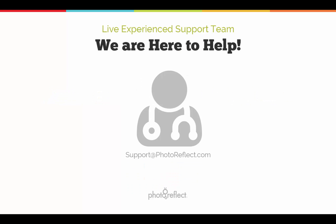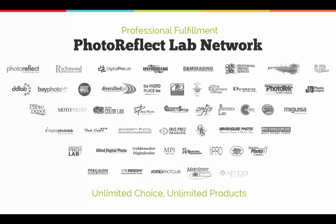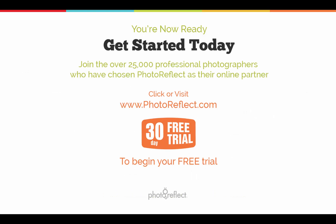With a responsive support staff, experienced developers, and a network of some of the most regarded labs in the industry, you should feel confident in partnering with Photo Reflect. So begin your free trial now!